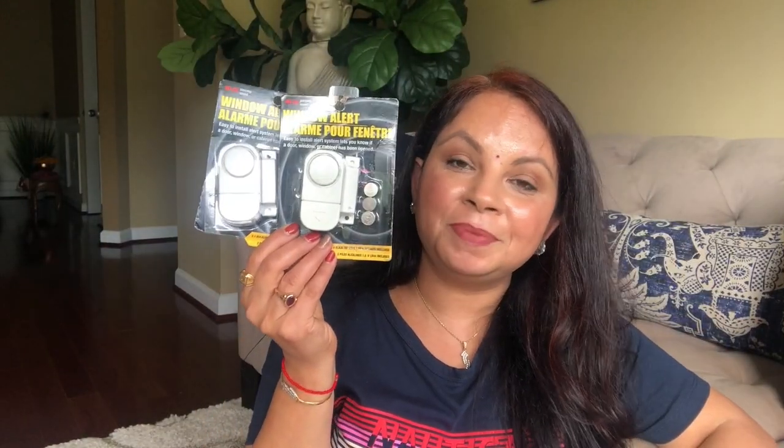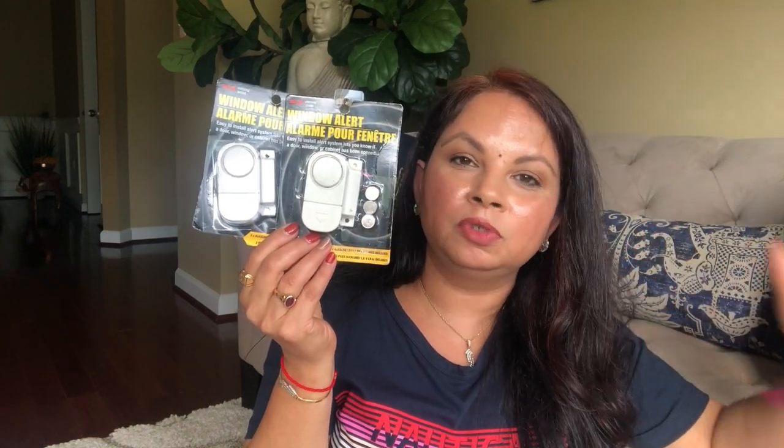I also found this alarm system. You can use it on a door, window, or cabinet — basically whenever you want to know when something gets opened. I used to use one like this when we lived in an apartment and it makes such a loud noise. It comes with the battery and everything, and obviously it costs more than a dollar at other stores, so I picked one up to have on hand.